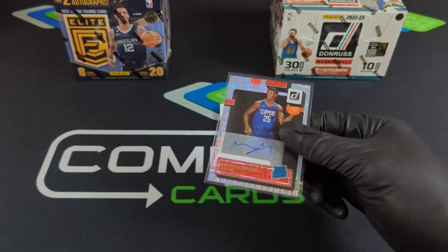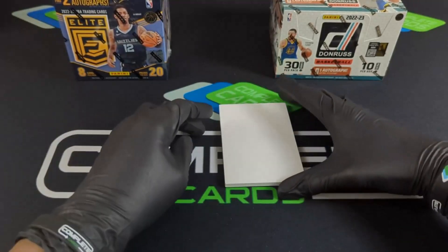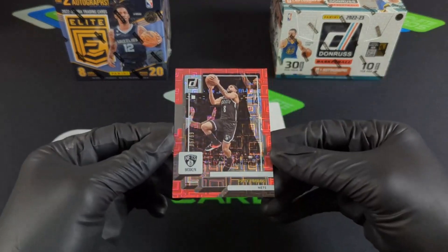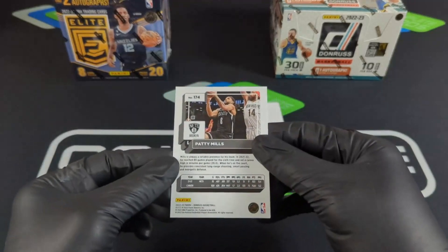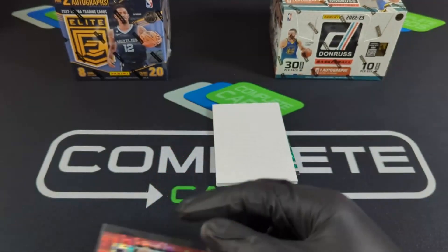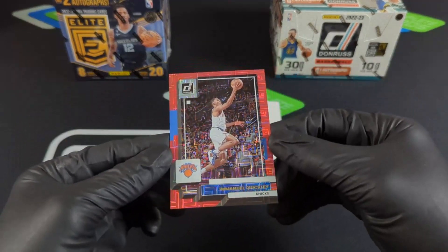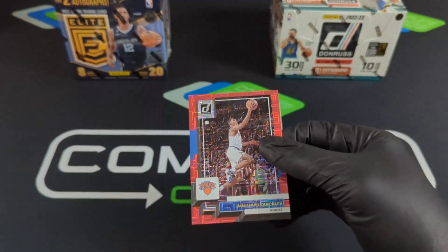So the box comes with two autos — this box is incredible, I'm shaking a little bit. Alright, we got a red — Patty Mills with the choice red, and that is 6 out of 99. Not the number match, but a nice hit on Patty. One more: Emmanuel Quickly — another nice red, 43 out of 99. So two vets on our reds.